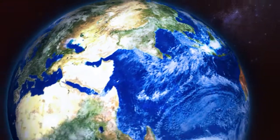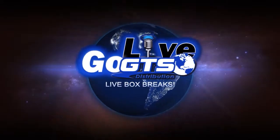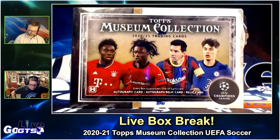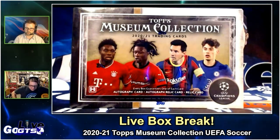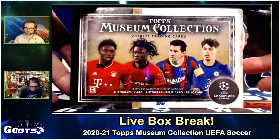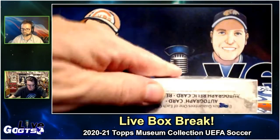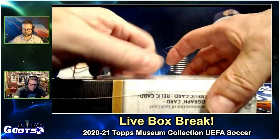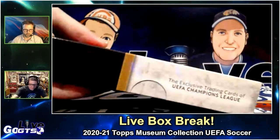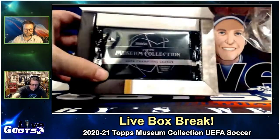I knew that you would probably want some sort of soccer product if you have one lying around. Absolutely. That should not just be lying around. We've got a box of 2021 Topps Museum Collection UEFA Champions League. Every box guarantees one of each card — an auto, an auto relic, and a relic card. This will be fun to rip open here. It's been a while since we've seen this, but always beautiful.